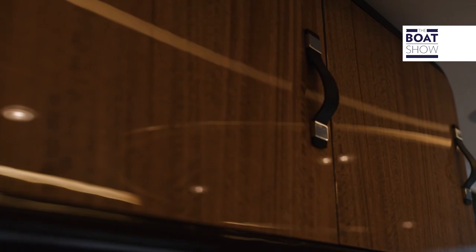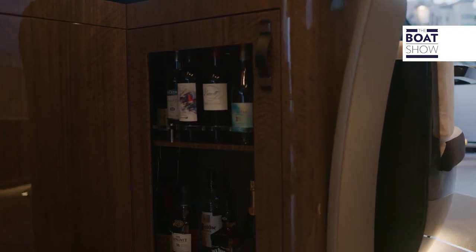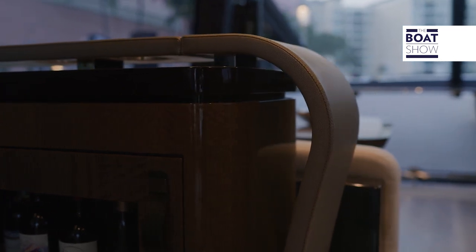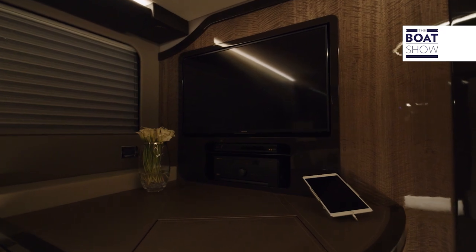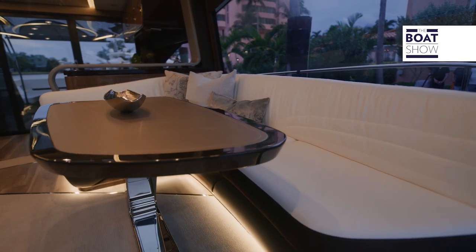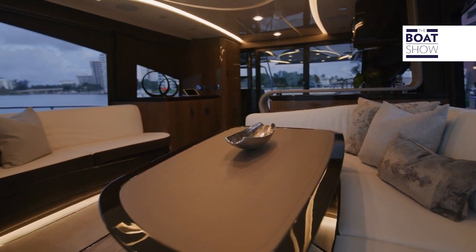There's also a TV set. At the aft of the cockpit, the U-shaped sofa with the large table. Moving towards the bow, the shoulders are at the right height, with bow rails and grab rails all the way to give you that added security while you're on your way.